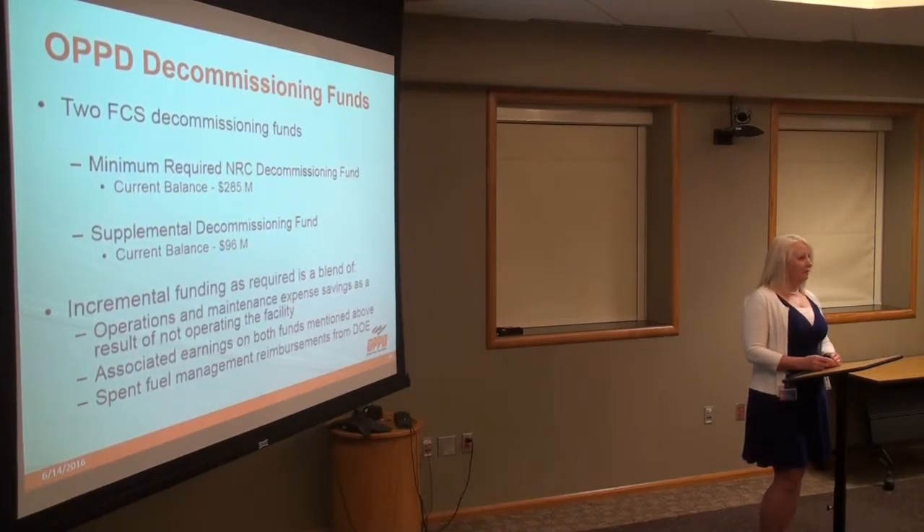A little bit about our decommissioning funding. We have a minimum required NRC decommissioning fund of $285 million. This fund was put in place to meet our decommissioning requirements at the end of the license, with work happening in 2023. As of last year, that was fully funded assuming shutdown in 2023. We also have a supplemental decommissioning fund for site restoration, with a balance of $96 million.